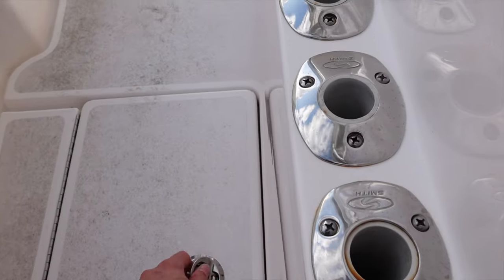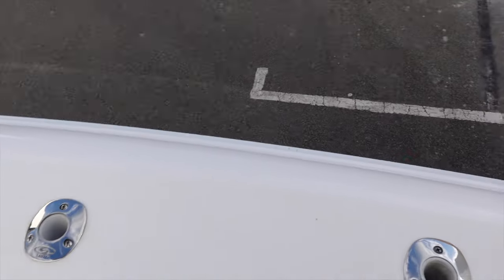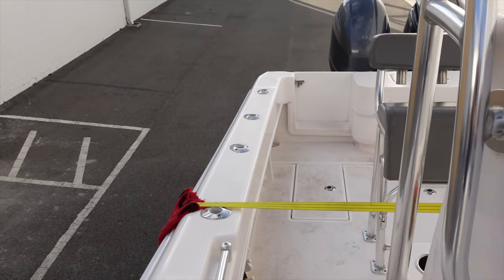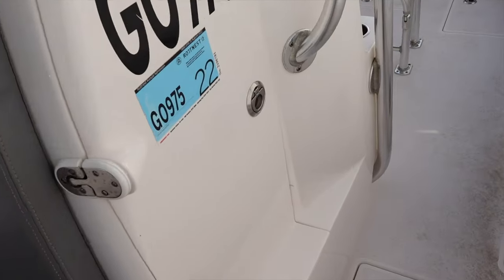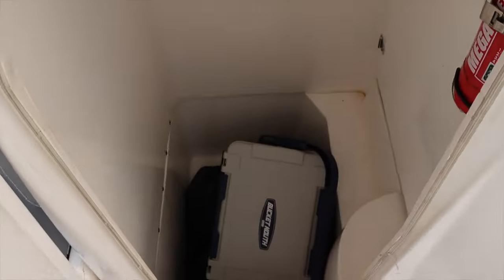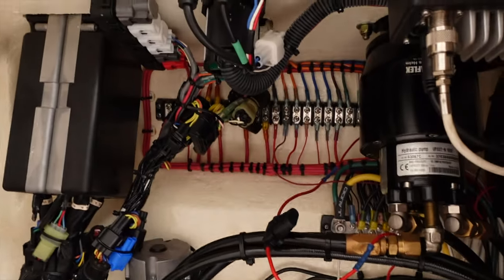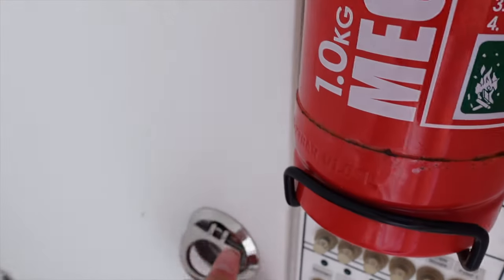We've got heaps of rod holders on the side of the console. I also put in four rod holders on the gunnels up the front and four rod holders on the gunnels down the back. On this side of the console there are no rod holders, but that's just because of the door. The wiring in these boats is absolutely crazy - it's so good inside the console.